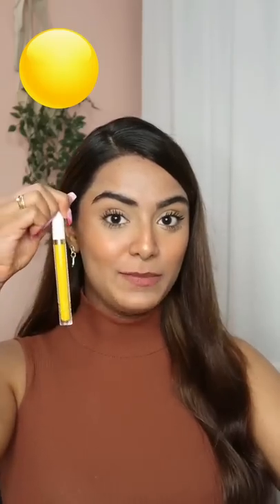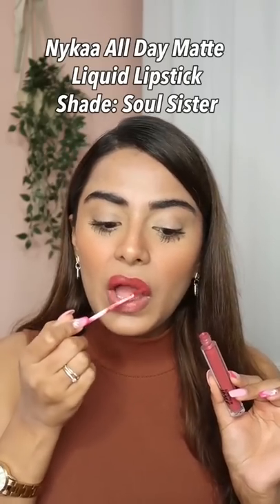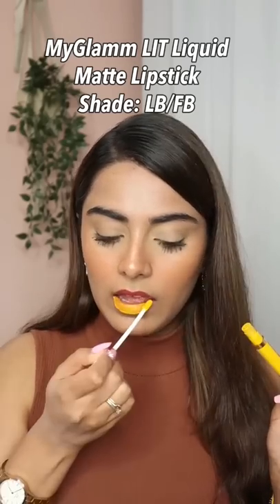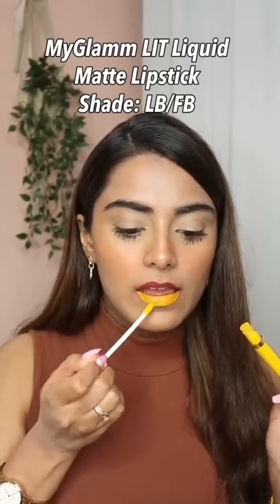Hey guys, Crazy Lip Combo Part 2! I said that I will mix yellow and pink lipstick. So I have my yellow lipstick over here, and then we have this pink lipstick from Naika. Let's see what the lipstick looks like. First I will put Naika's All Day Matte Lipstick in the shade Soul Sister, then I will put My Glam Liquid Lipstick, this is in the shade LB/FB.